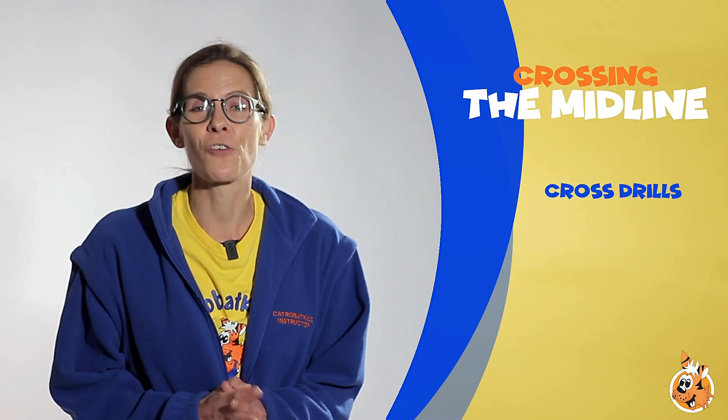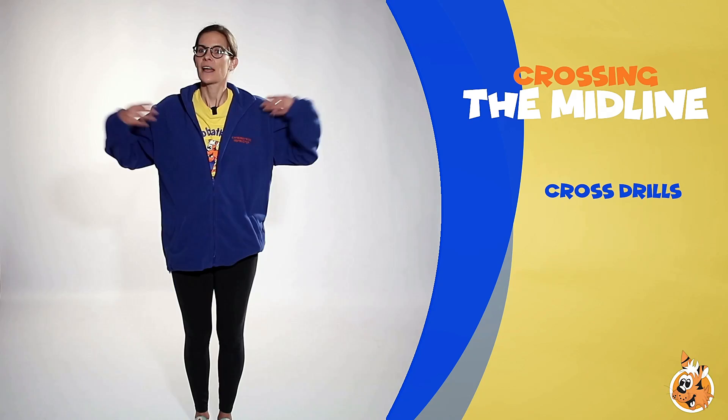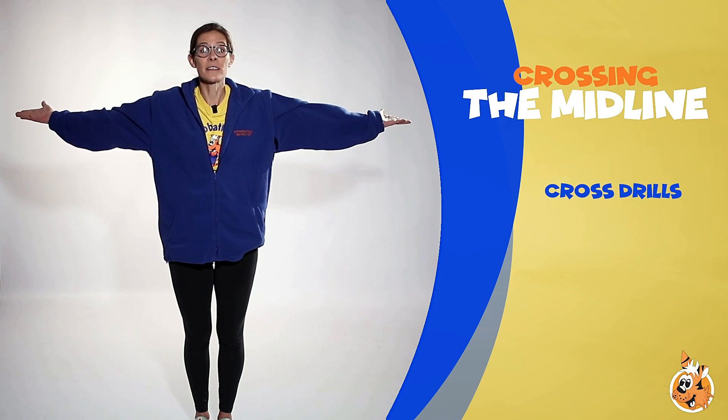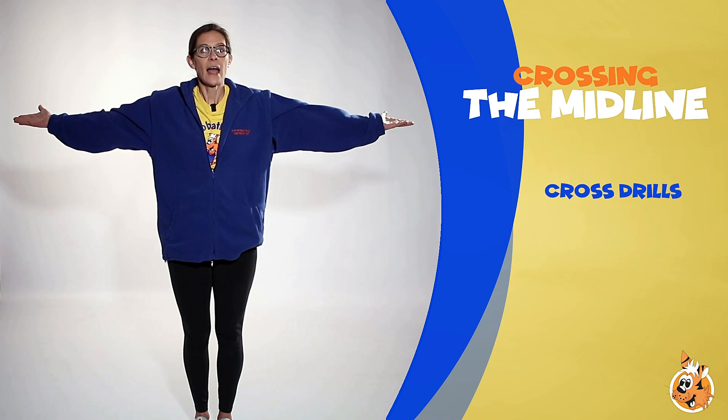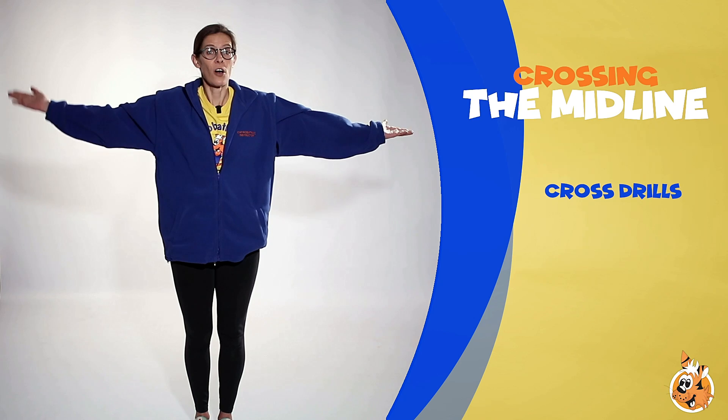To get us started, let's look at some very simple and basic crossing the midline activities you can incorporate into every child's daily life. Starting out, get your child to extend their arms out to either side of them, then just take one hand and get them to tap the opposite shoulder.